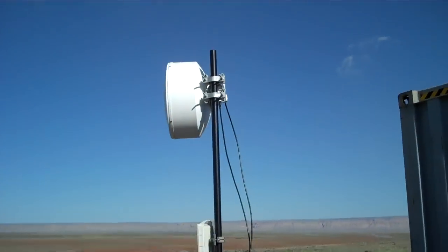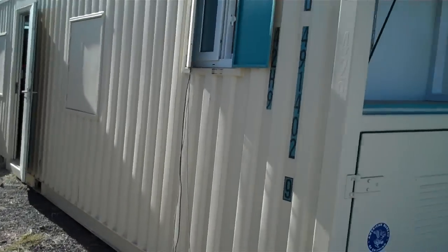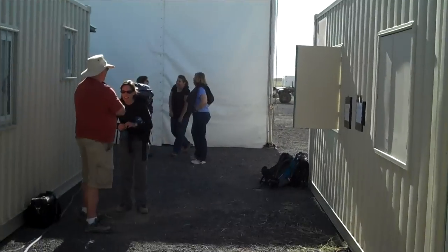Here's another piece of the communications network. These two trailers here are going to be used for the science team. You see people standing around getting ready for us to begin operations today. Here's what it looks like inside.